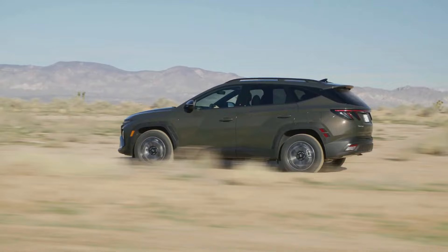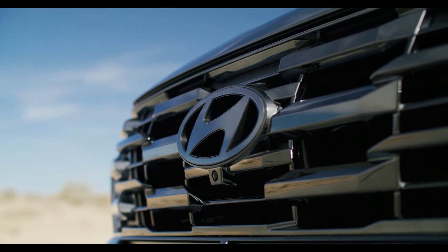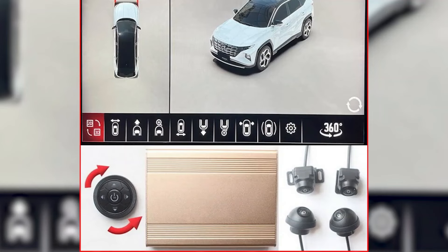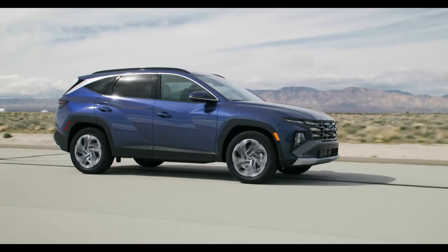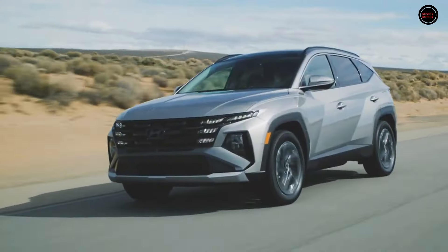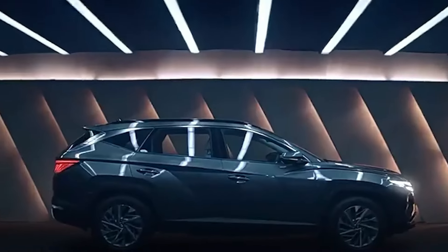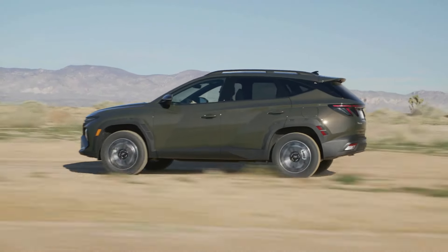Hyundai is anticipated to increase the number of active safety systems that come standard on all Tucson models, building on its already stellar track record. This likely includes lane keeping assistance, blind spot monitoring, rear cross traffic assist, automatic emergency braking, and a driver attentiveness monitor. Parking sensors, a 360-degree surround view camera, and a blind spot monitor video feed were optional extras in previous model years and should return for 2025. The 2025 Tucson seeks to retain or even exceed the excellent safety ratings of its predecessor. The 2024 Tucson obtained a flawless 5-star overall safety rating from the National Highway Traffic Safety Administration, in addition to being named the Insurance Institute for Highway Safety's 2024 Top Safety Pick — the second highest accolade bestowed by the Institute.